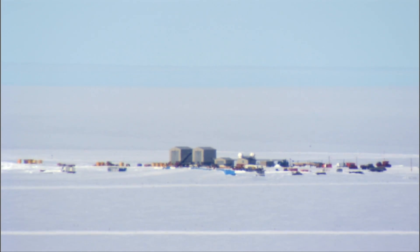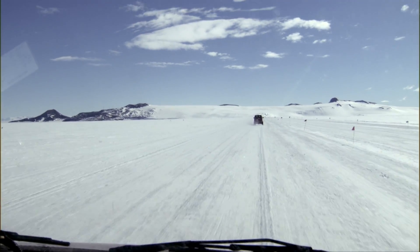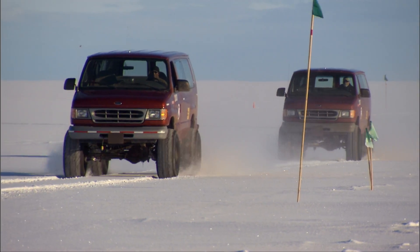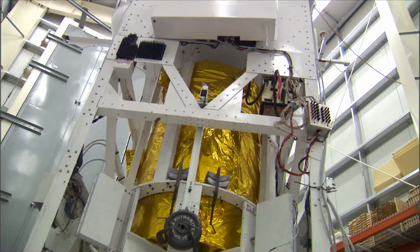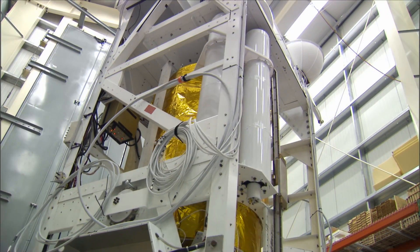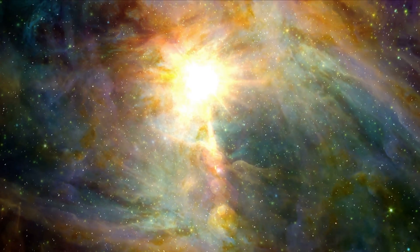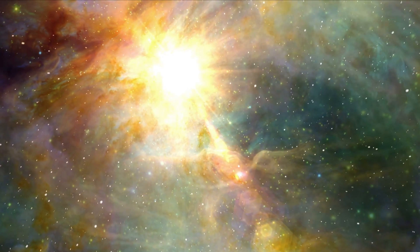STO is being readied for its first Antarctic summer flight at the NASA NSF Long Duration Balloon Facility at Williams Field. The LDB Launch Facility is located on the Ross Ice Shelf, a 45-minute drive from McMurdo Station when the weather's favorable. STO is designed to address a key problem in modern astrophysics: understanding the life cycle of star-forming molecular clouds in our Milky Way galaxy.